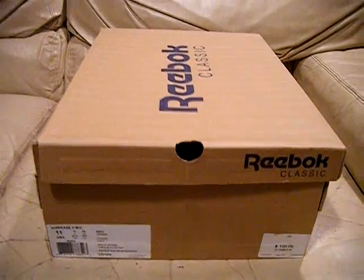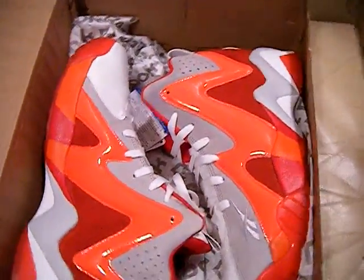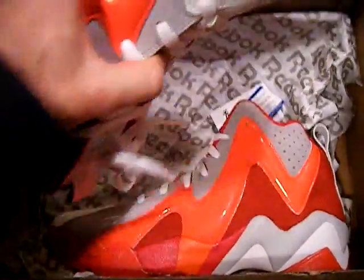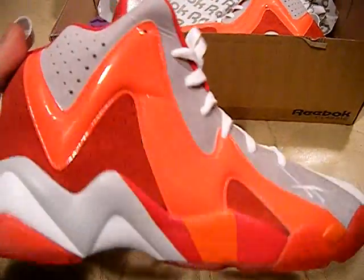Hey, what's up everyone? I got some more shoes for you. These are the Reebok Kamikaze 2, the Shawn Kemp's. And these are the Ghosts of Christmas Past — that's what they call these ones. They're red and gray and white. They got patent leather red up here, a few different colors. They're pretty clean.